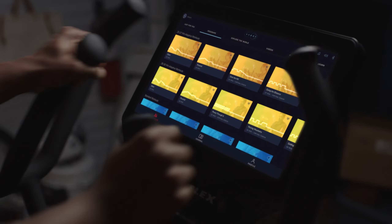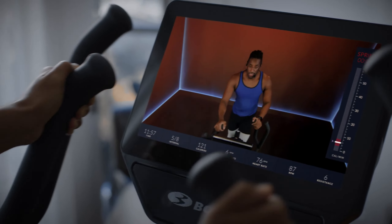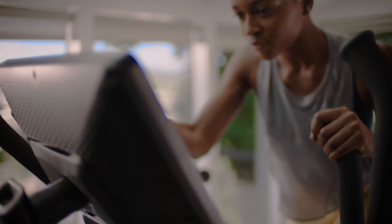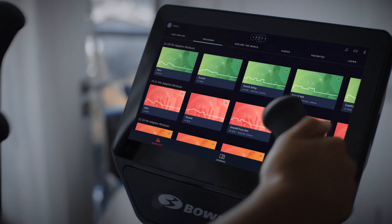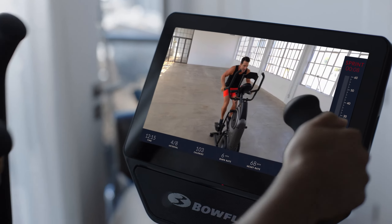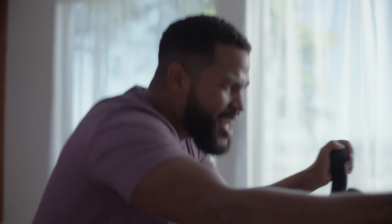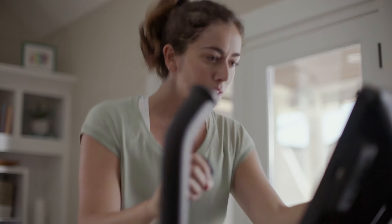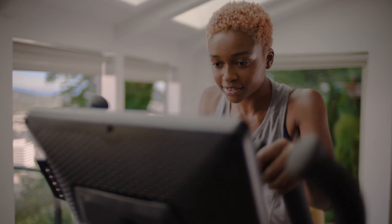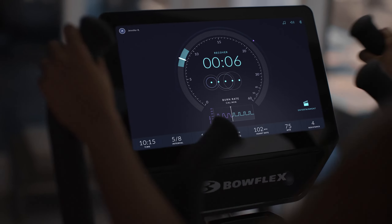Smart recommendations based on your unique fitness level are designed to lift you up, keep you focused, and automatically adapt as you progress on your fitness journey. A Journey membership provides access to adaptive workouts that automatically level up as you improve, on-demand classes that motivate your every move — Max workout, strength, yoga, and more.